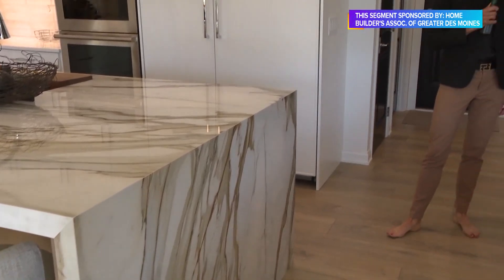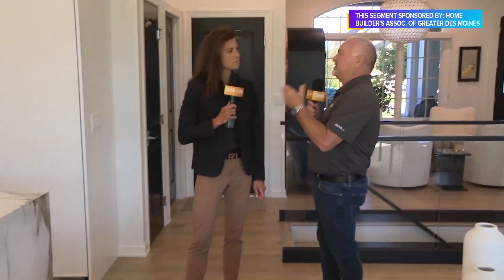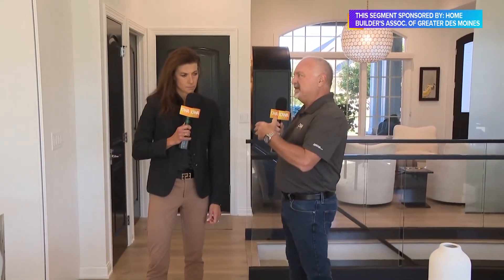The reason they call it the Tour of Remodeled Homes is because you really can take a tour of these homes and get some great ideas.